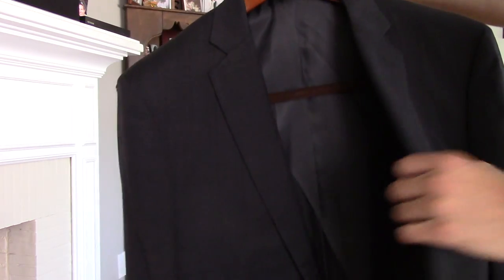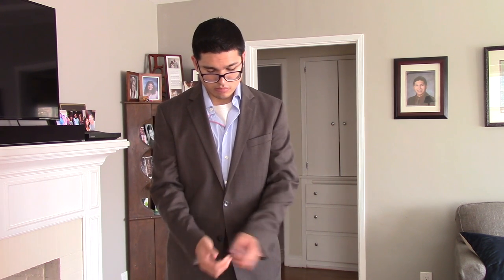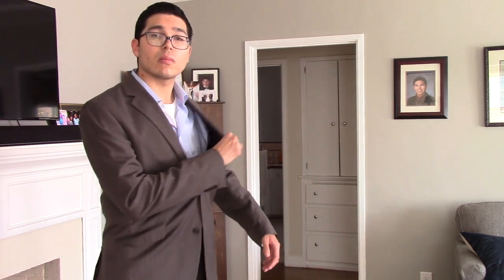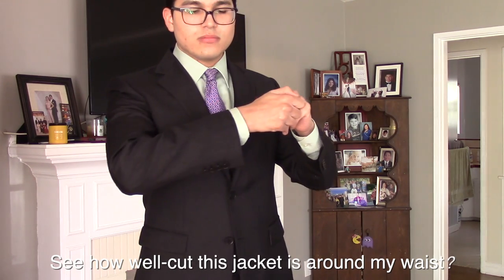The waist could have been more snug when I got the suit done. But I really didn't know any better back in 2016 — all I wanted was some new suits. When you're building a suit wardrobe, you're going to learn things over time. I hope my videos and others out there will be helpful. For the time I had them, I couldn't complain — they were my first suits and got me through my early college career.